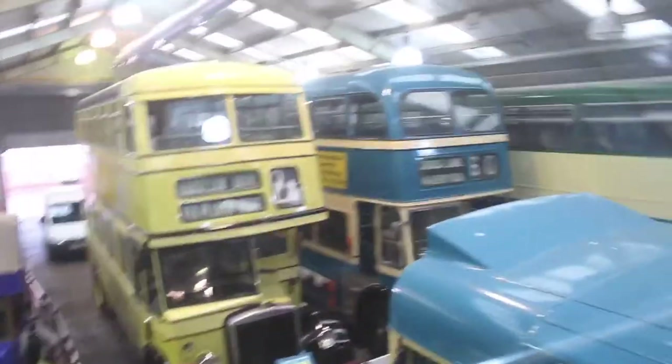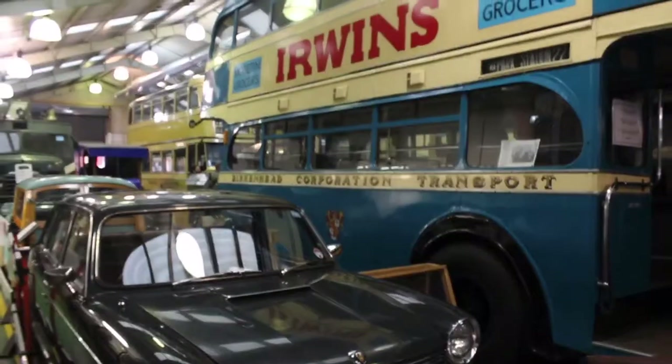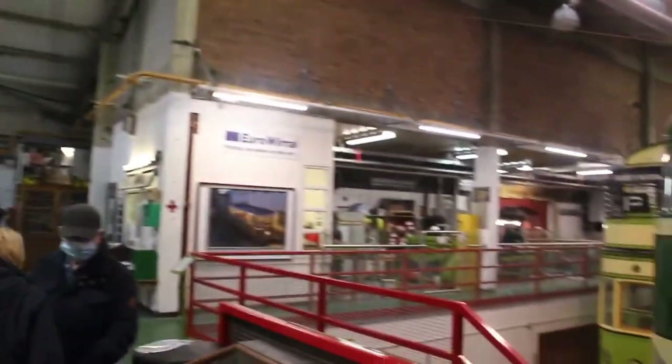Here we are at the top of the bus, and you get quite a good view of the museum from the top. If you look out the window, there's the fire engine, which my cousin Harry rather likes. We've got a lovely little blue truck, and some more buses — they all worked for the Liverpool and the Wirral area.